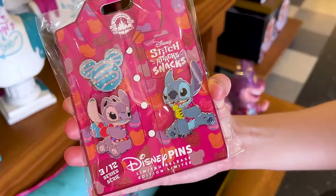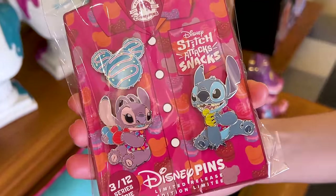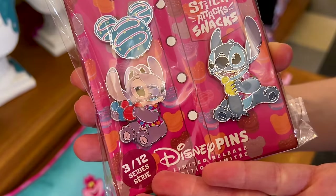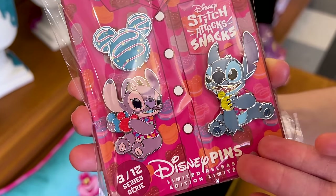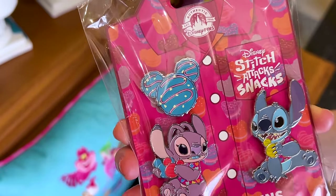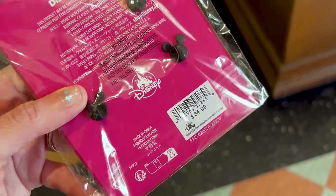Part of the Stitch Attack Snacks collection, they always have this pin set here — limited release. We have Angel holding the macarons, Stitch holding a lemon macaron, and a macaron itself. It's $35.